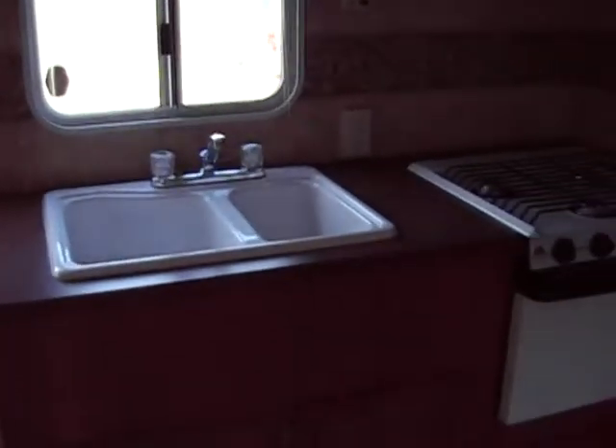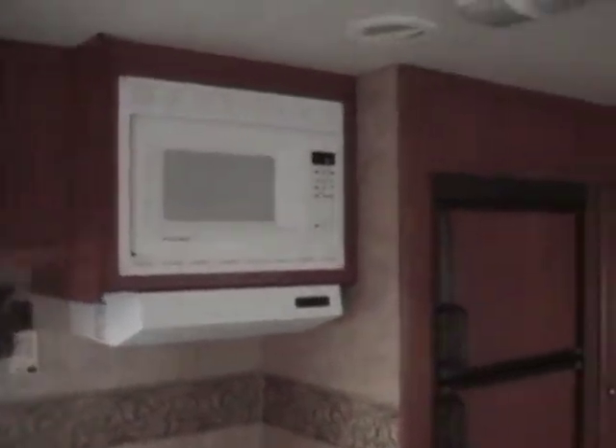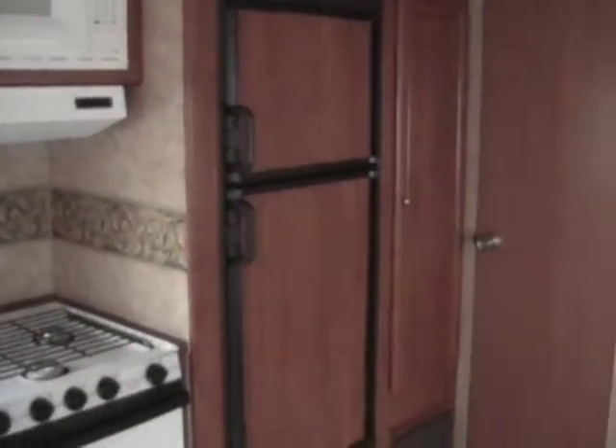Large kitchen. Sink, stove and oven, microwave, large two-door refrigerator. It does have the rear bathroom where the door is at.